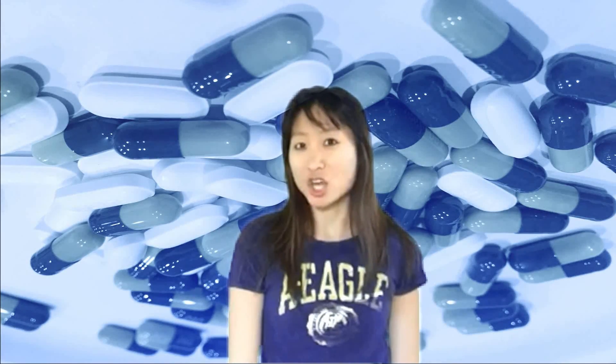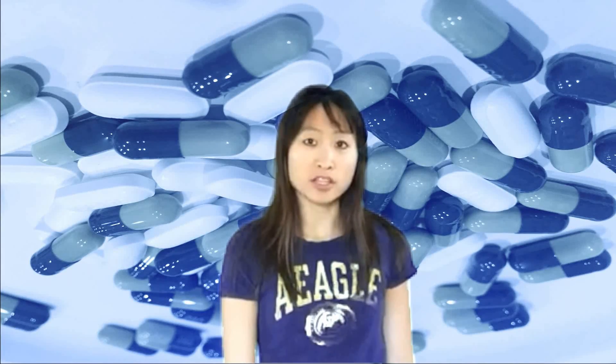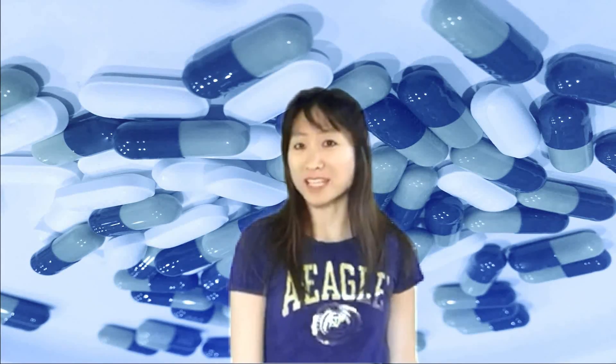Hi, I'm Betty, and today I'm here to talk to you about how Nexium or other PPIs work. Nexium is a medication prescribed by doctors to help treat acid reflux or a condition known as GERD, gastroesophageal reflux disease.